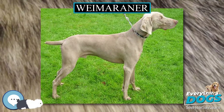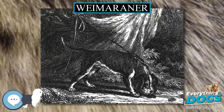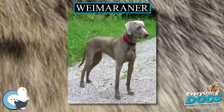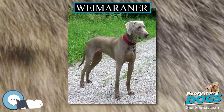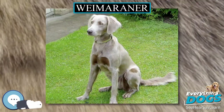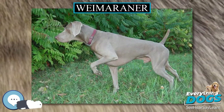The Weimaraner is a large dog that was originally bred for hunting in the early 19th century. Early Weimaraners were used by royalty for hunting large game such as boar, bear, and deer. As the popularity of large game hunting began to decline, Weimaraners were used for hunting smaller animals like fowl, rabbits, and foxes.